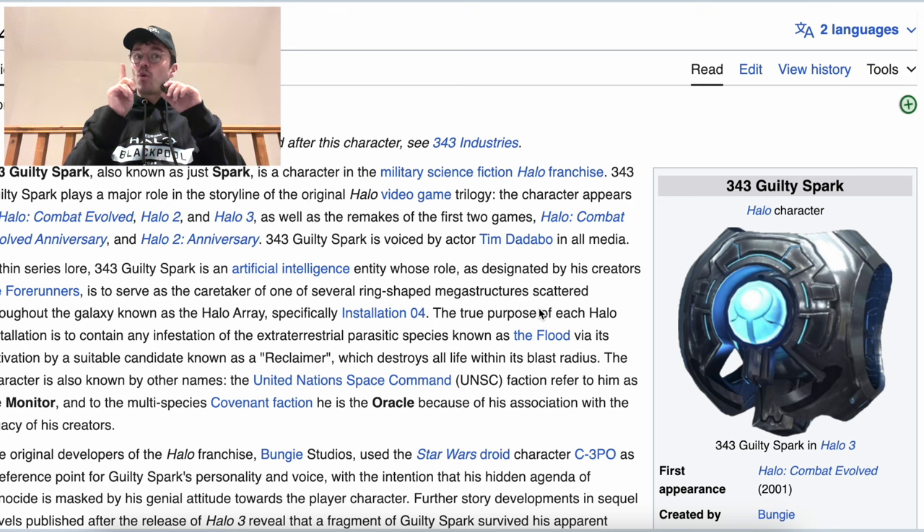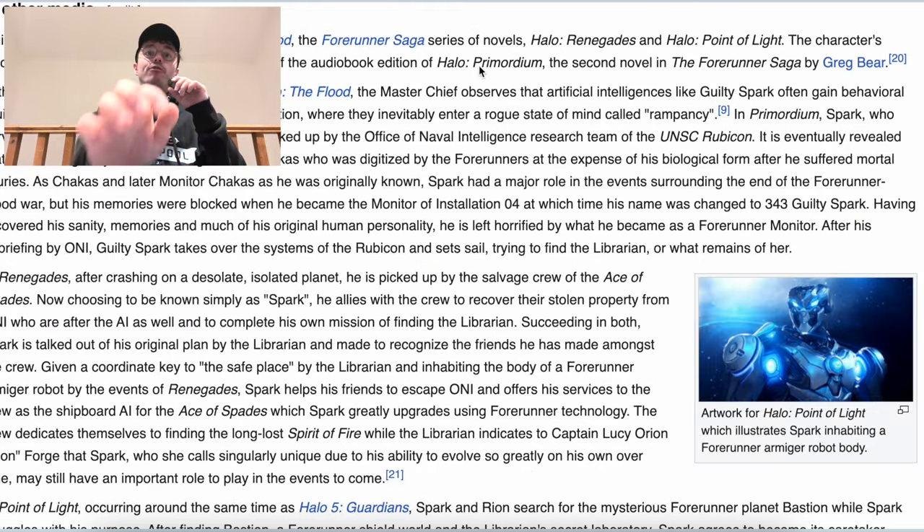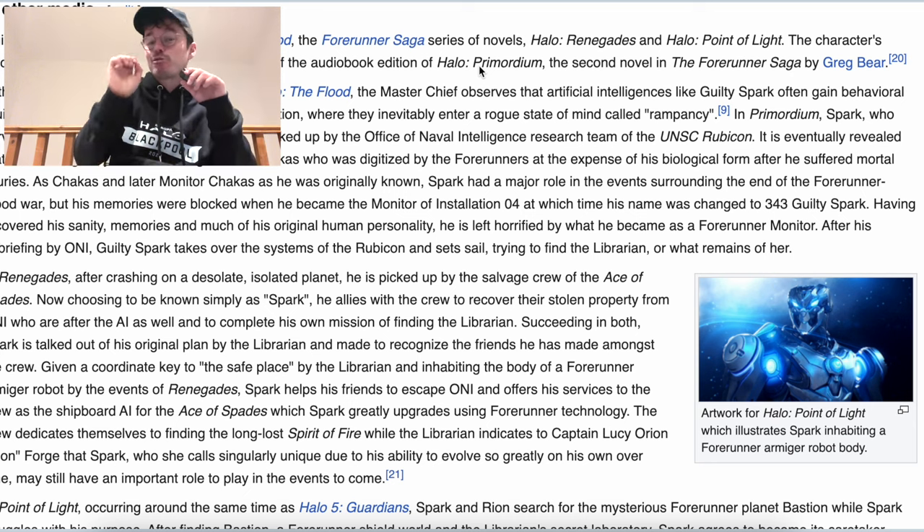Let me tell you why. Here's our little 343 Guilty Spark — he's just been one of the most iconic characters in Halo, and arguably gets more and more iconic as the timeline goes on, as the lore continues. If you don't know, 343 Guilty Spark has been playing a huge role in some of the more recent books. He's been appearing in the Forerunner saga of novels, Halo Renegades, Point of Light — some really great books.